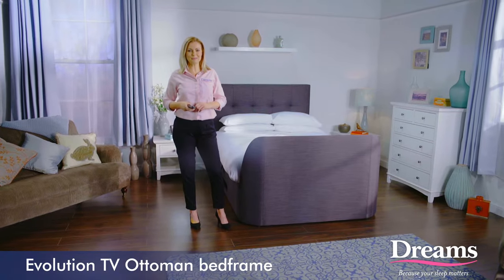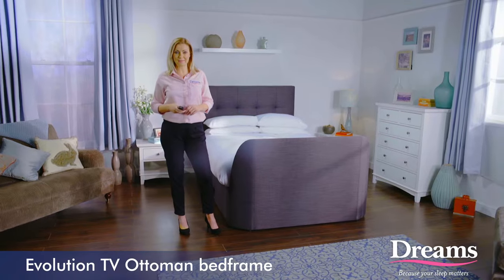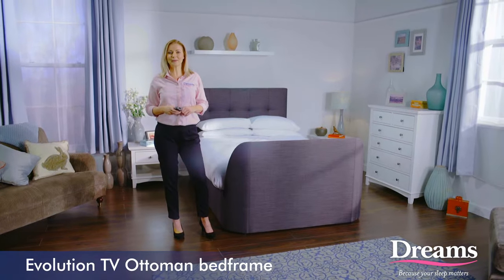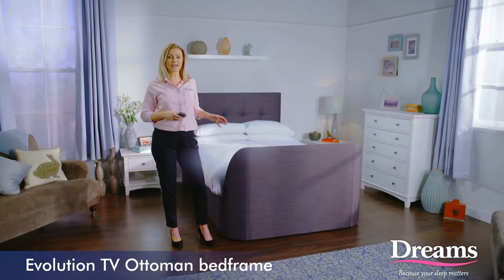Hi, I'm Nikki, one of the sleep experts here at Dreams, and I'm here to help you find your perfect bed. So let me tell you about our amazing Evolution TV and Ottoman bed frame that I have here with me.